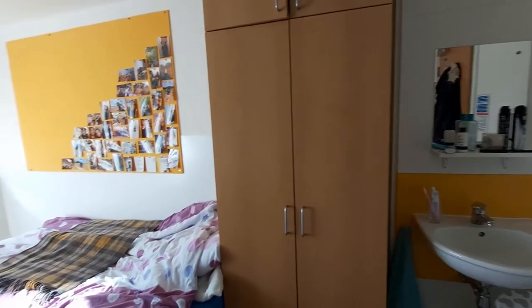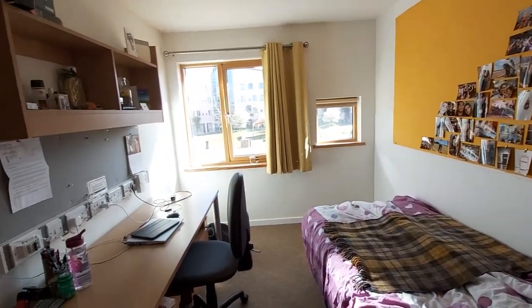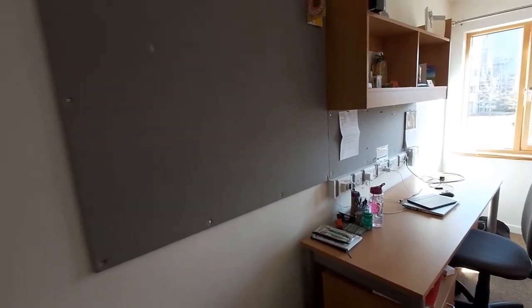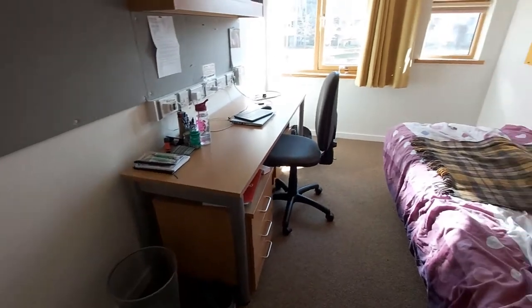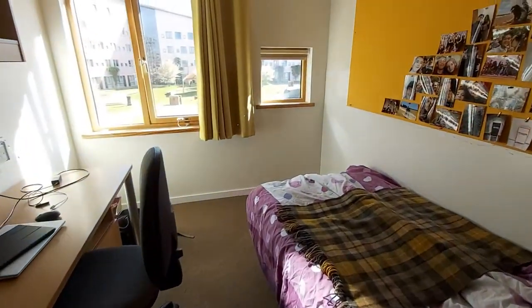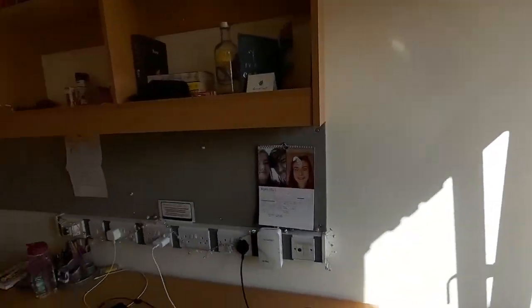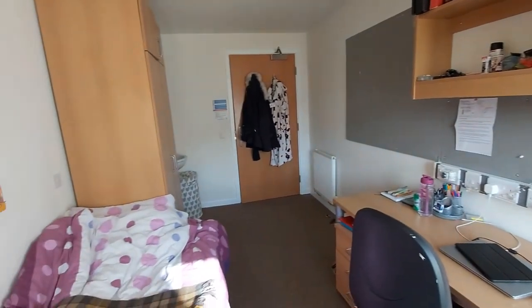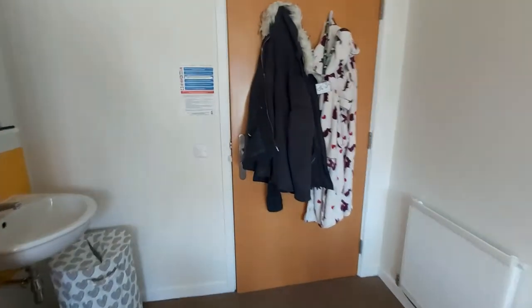Starting with my room, I'm provided with a sink in my room because we're shared bathroom and not ensuite, so every room in the flat has a sink. Lots of notice boards as you can see, plenty of space to pin up your lovely photos and decorations, plenty of storage with the desk and the wardrobe, a lovely view outside the window, and lots of plug sockets on the desk which is very useful — you definitely have enough.